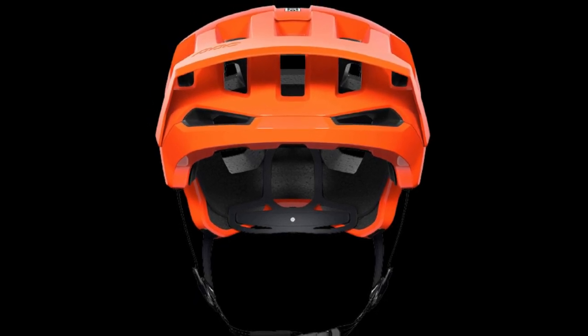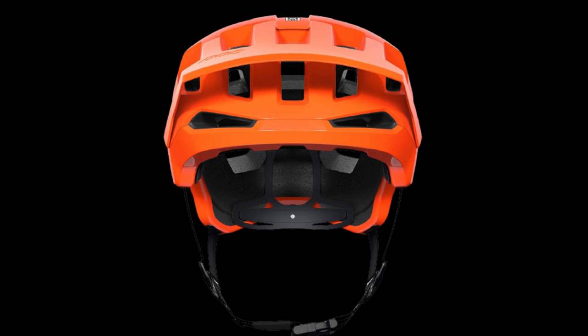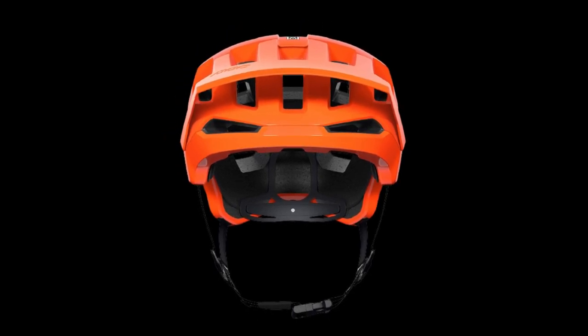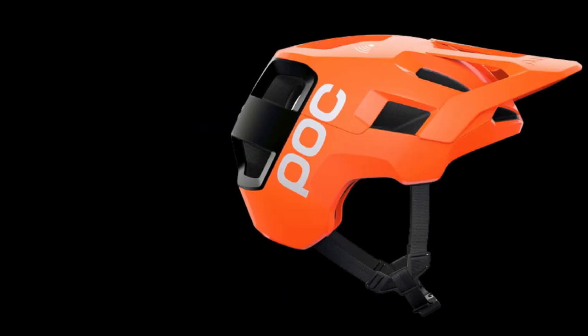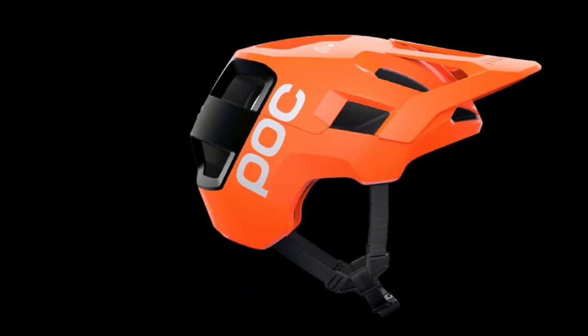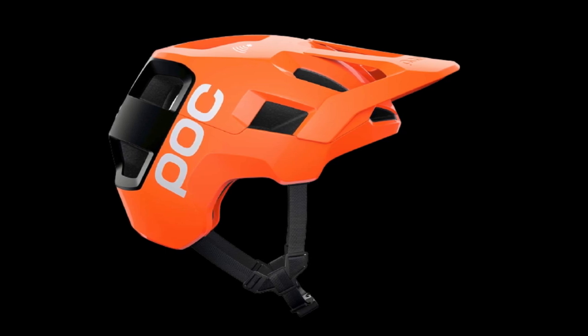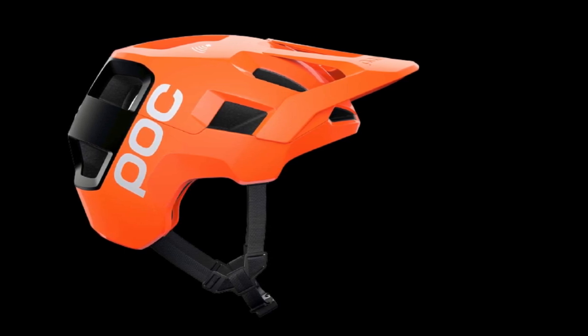The Cordell carries all of the usual safety certifications in addition to the new Dutch e-bike standard. Our gripes with the Cordell are few, but we did find the fit of the shell to be slightly narrower than most other helmets we tested, which may be an issue for those with particularly round head shapes.